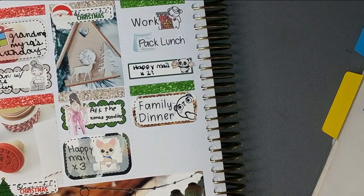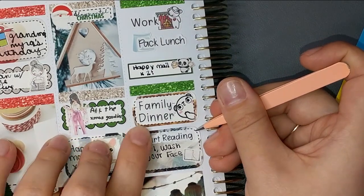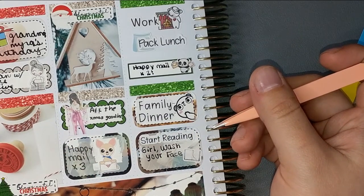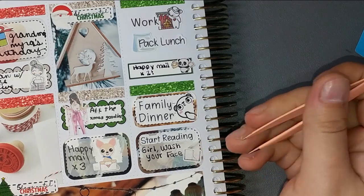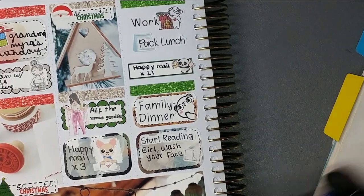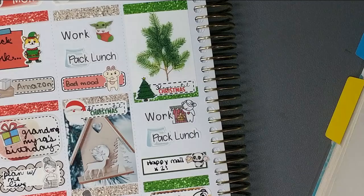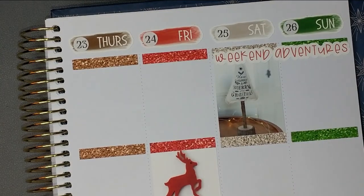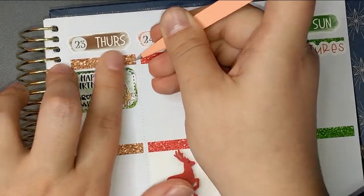I also started reading 'Girl Wash Your Face' — and I think I mentioned in the book haul I just posted, which I'm filming on January 2nd, that I hated that book. Anyways, it was three days until Christmas. Moving on to Thursday — my nephew's first birthday! I used this cute little script from Piper Paper Company, and this little white Santa hat dog is from the GP Studio, though that shop is closed as far as I know, which makes me sad.